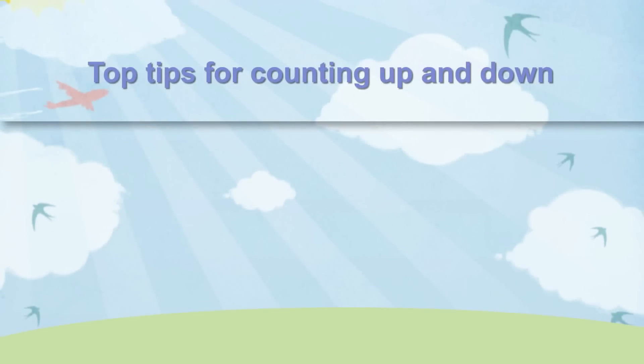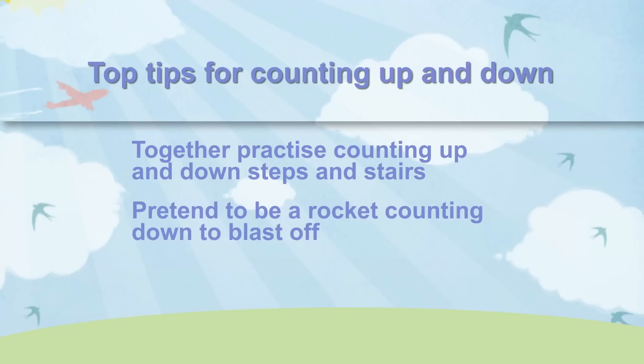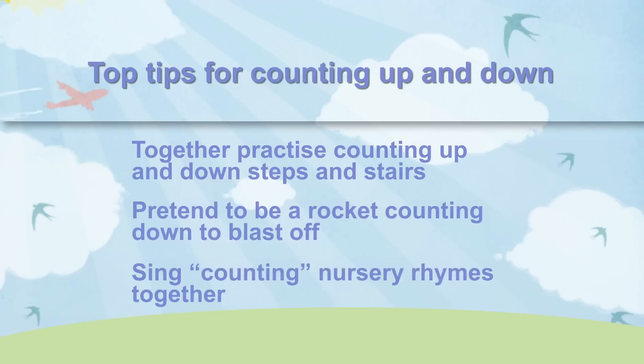Here are some top tips for counting up and down. Practice counting up and down steps and stairs. Pretend to be a rocket counting down to blast off. Sing counting nursery rhymes.